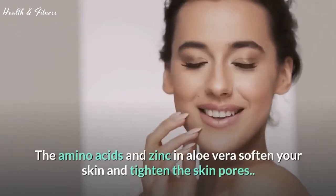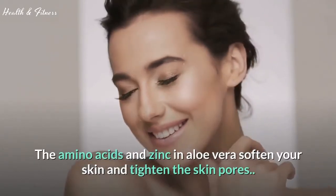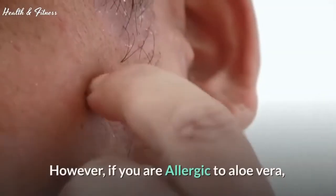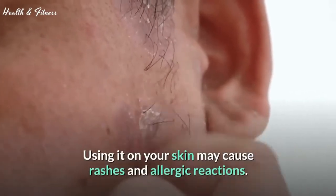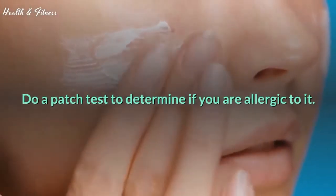The amino acids and zinc in aloe vera soften your skin and tighten the skin pores. You can even use aloe vera to treat pimples and inflammation. However, if you are allergic to aloe vera, using it on your skin may cause rashes and allergic reactions. Although pure aloe vera gel is safe for the skin, do a patch test to determine if you are allergic to it.